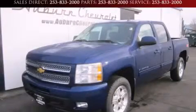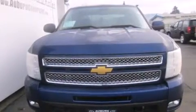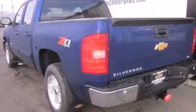This is a brand-new 2013 Chevrolet Silverado 1500. It has what you need for work as well as what you want for play. It has a 5.3-liter 8-cylinder engine, a 6-speed automatic transmission, and the added capability of 4-wheel drive.